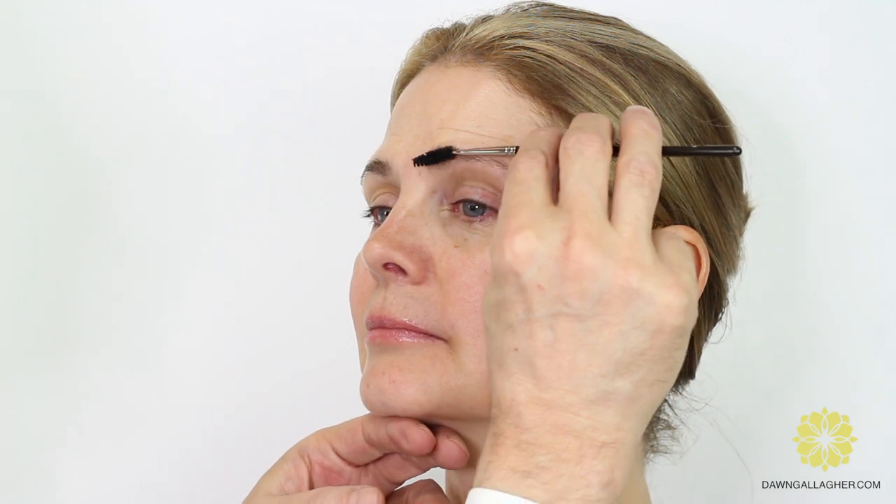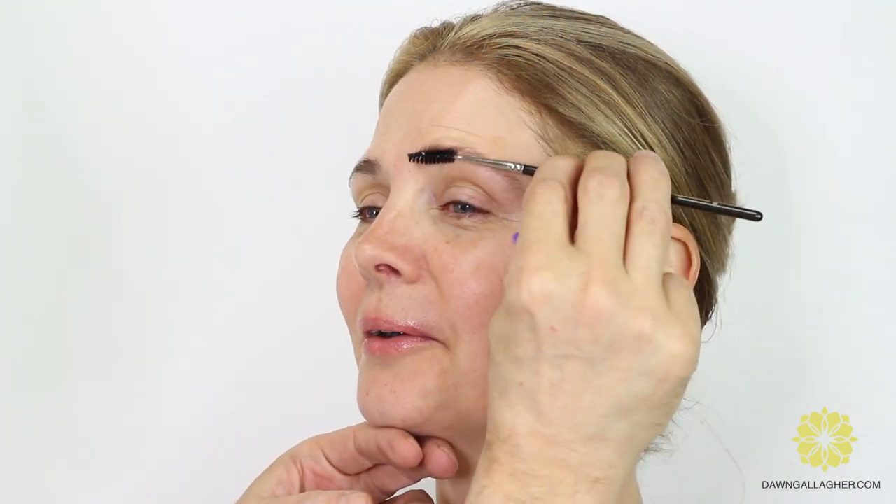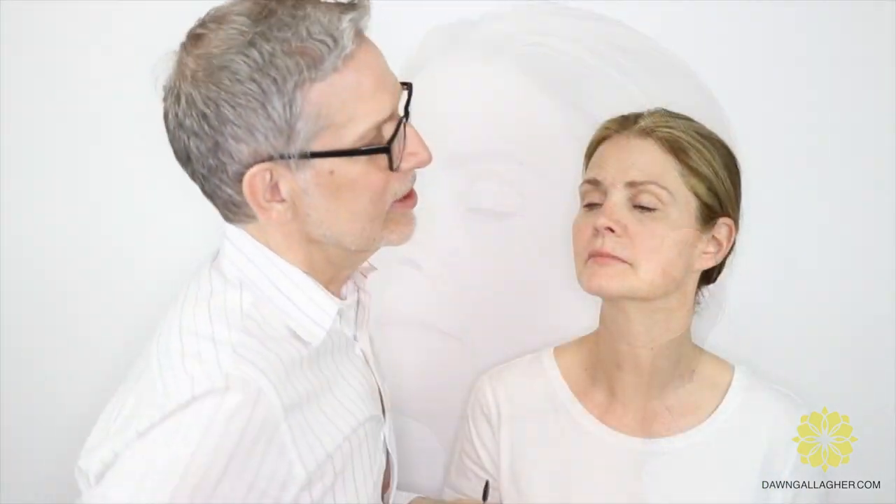A question about tweezing: why not pluck right after the shower? If your skin is full of water from the shower and you spend a lot of time on your brows, the skin will start to dry out. It's better to tone and moisturize first, then work on the brows. Joseph notes that Dawn has beautiful eyebrows — a nice arch, never over-plucked — with just a few strays along the bottom to remove. Many people over-pluck their brows and regret it.